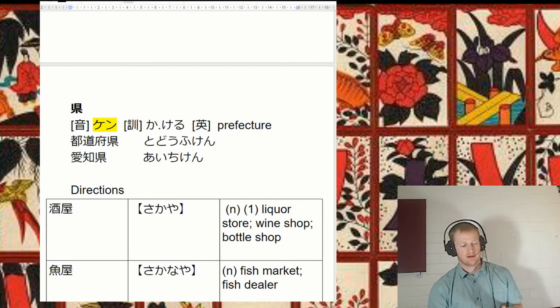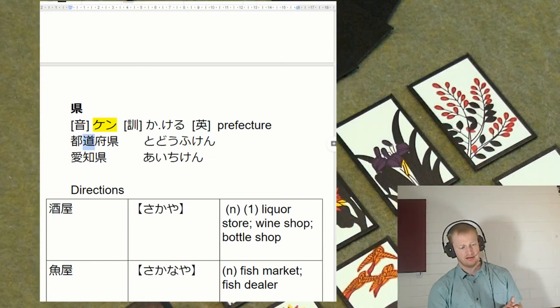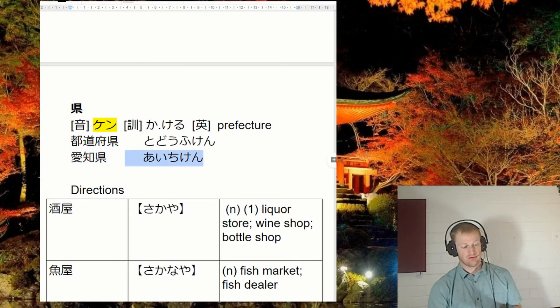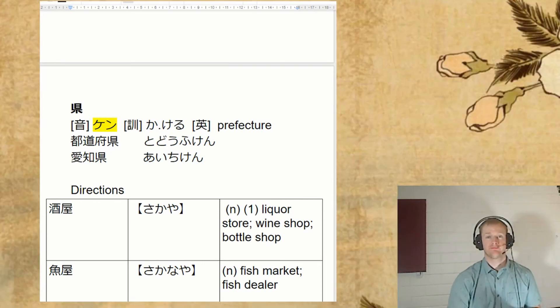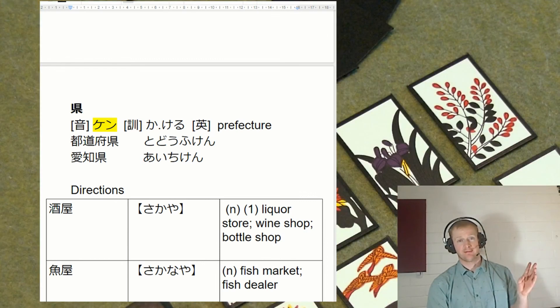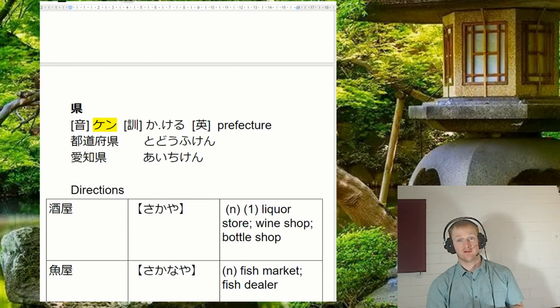Our last one is ken — prefecture. So we've got a word like todōfuken — the administrative areas of Japan. Our cities: Hokkaidō, Osaka-fu, and then ken for the rest of the prefectures. And we've got where I used to live in Japan — Aichi-ken, Aichi prefecture. That's about it — thanks so much for watching. At the end of this video there'll be playlists with all the other kanji videos. I'm going through them stroke by stroke — I really recommend you check them out, subscribe, hit that like button, and you'll get notified of new videos. Thanks so much guys.